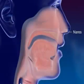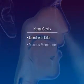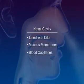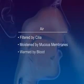Nairs are the openings to the nose. The nasal cavity is lined with cilia, mucous membranes, and blood capillaries. The air is filtered by cilia, moistened by mucous membranes, and warmed by the blood.